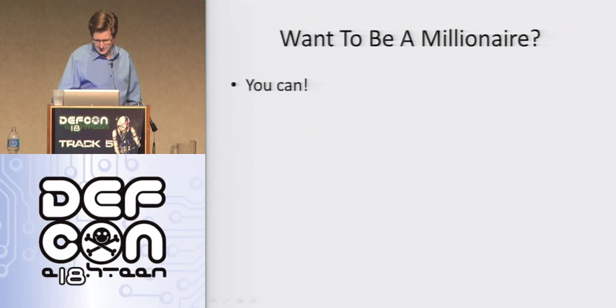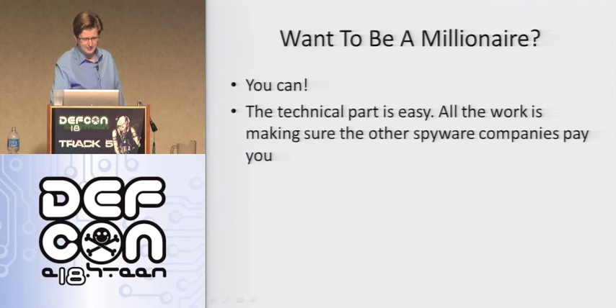So do you want to be a millionaire? Because you can. All the technical stuff I've covered is easy — any developer should be capable of this. All you need is access to Google and you can figure this stuff out yourself. It's not rocket science.